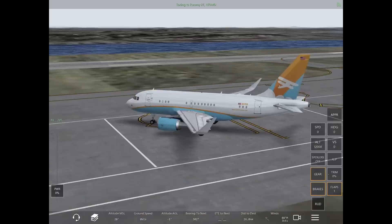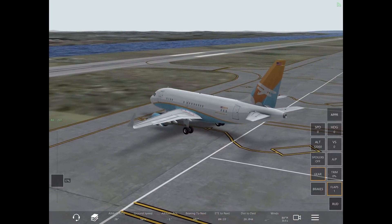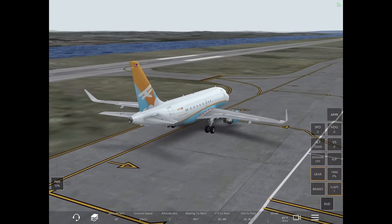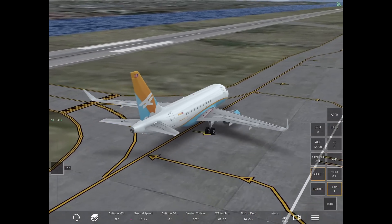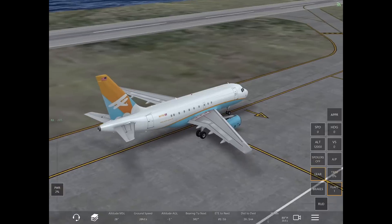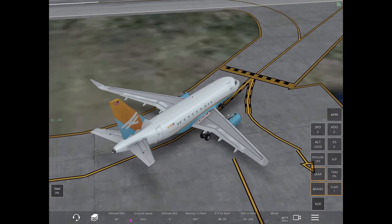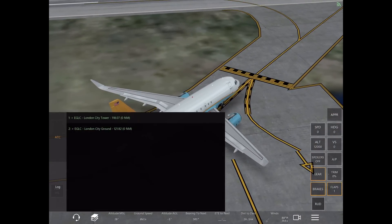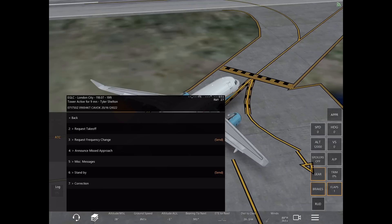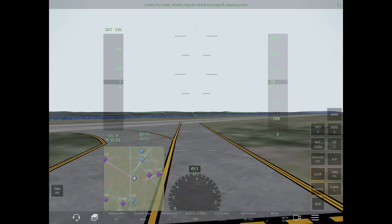When you are at an airport that requires you to taxi down the runway to actually line up and wait, or to take off, when the tower tells you to back taxi, you basically enter the runway, taxi to the end of the runway, and then you will turn around, line up and wait, or go ahead and throttle up for your takeoff.